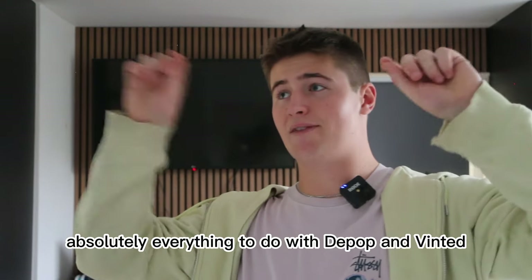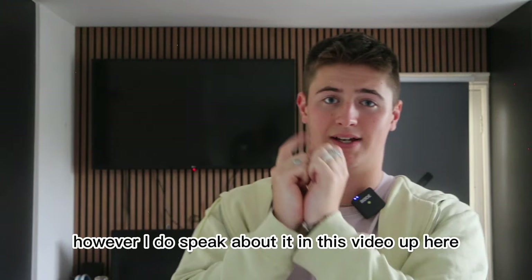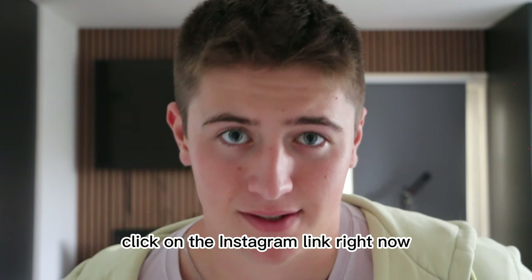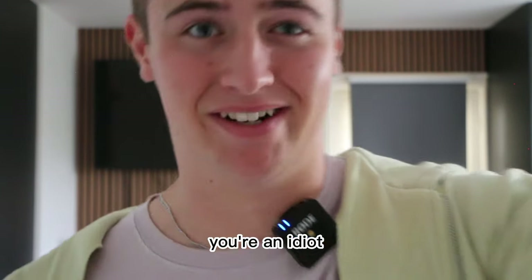I know I haven't spoken about absolutely everything to do with Depop and Vinted — there are so many more things to it — however I do speak about it in another video, so feel free to take a look at that. And if you don't go into the description and click on the Instagram link right now, you're missing out on free clothes — so go check it out.